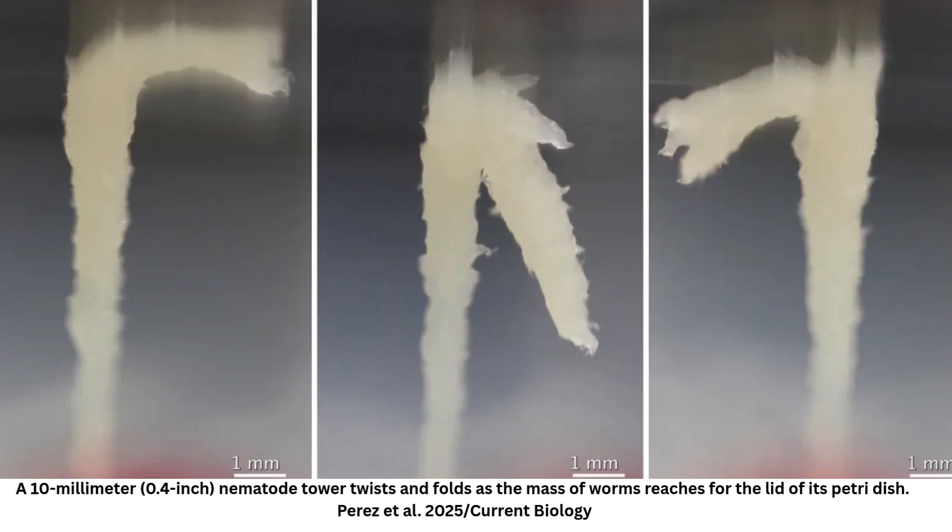As well as spotting the assemblages in the wild, the team were able to recreate them with worms in the lab. They saw towers emerging within two hours, sticking together for twelve, and as a team they could accomplish all sorts in their time together. Worm towers stuck and attached to things, they built bridges between objects, wiggling their way to feats we never imagined possible.